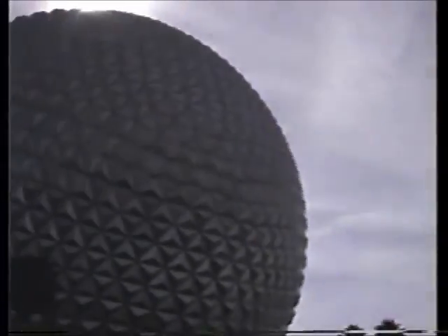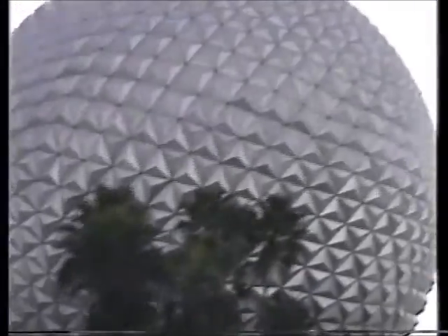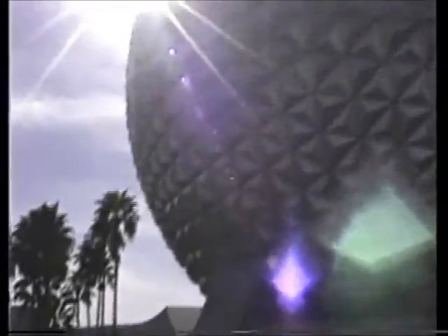Coming out behind Spaceship Earth is Earth Station, featuring new information systems developed especially to assist your EPCOT Center visit. To the opposite side is the Universe of Energy. On the roof are solar cells that help power our exploration of the world of energy inside the attraction.